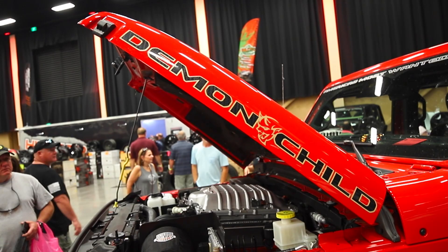I'm Lowell at Tread Lightly and we're here at the Smoky Mountain Jeep Invasion talking to people about keeping public lands and trails open and accessible. There's so much damage, trash, and off-trail driving that is ruining trails and closing our public lands. Help join us at Tread Lightly to keep trails and public lands open and accessible.